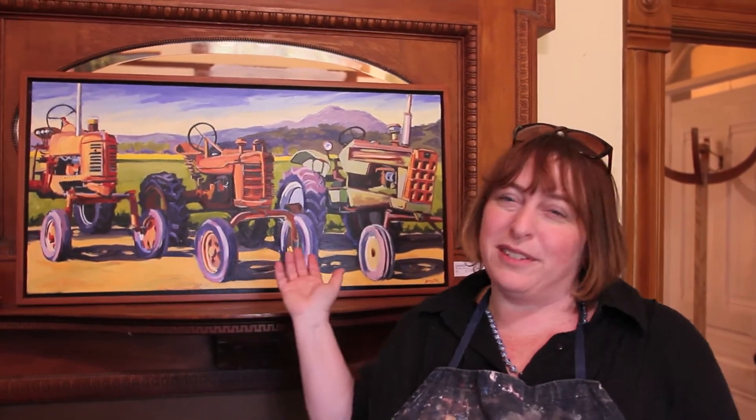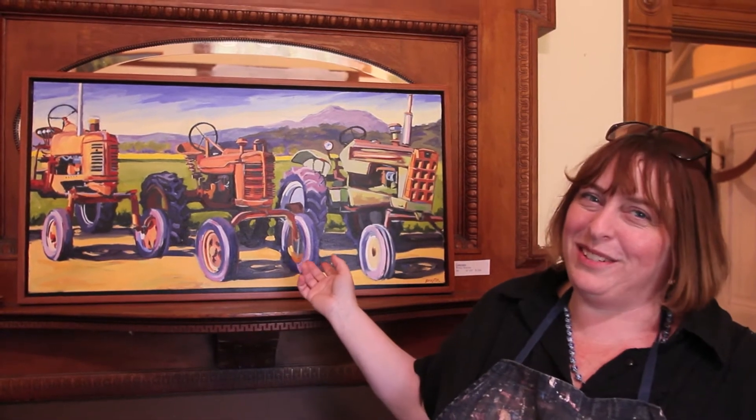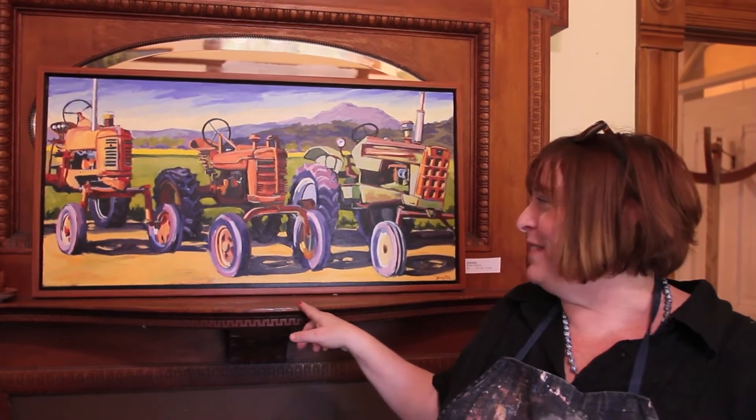I'm Wendy Grayton and I'm one of the Art Trails artists and you're in my studio. Around me are some of my favorite subject matter, which happens to be tractors. I fell in love with painting tractors about six years ago and have been doing them ever since. I'm looking forward to Art Trails this year — it's coming up fast.